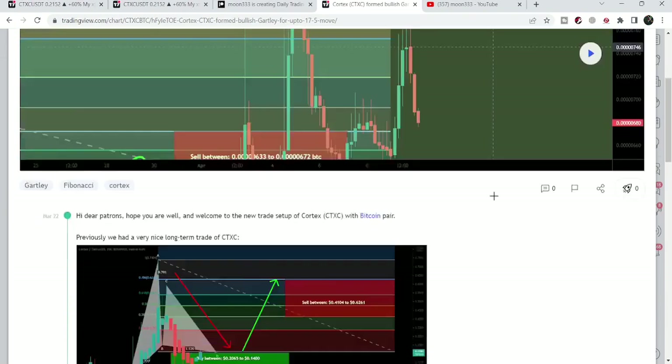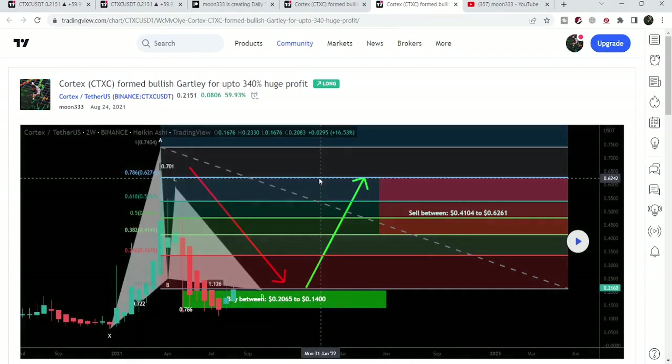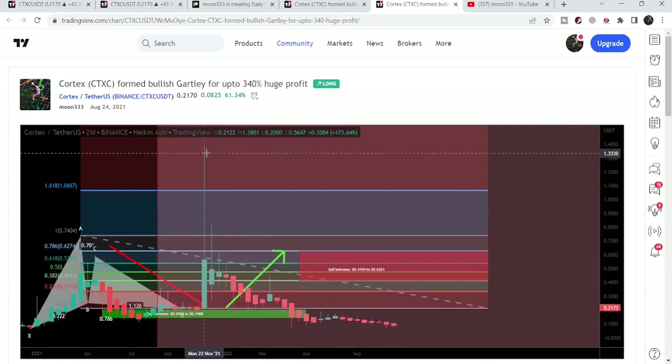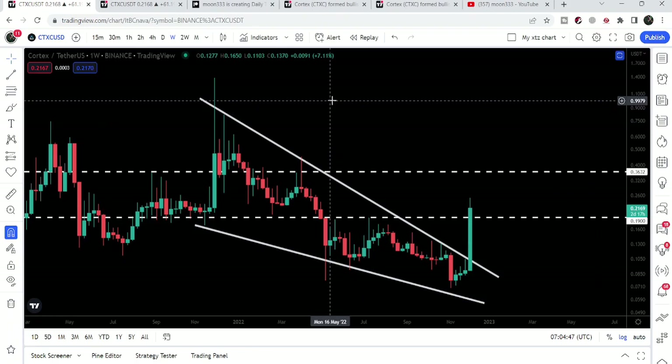Before this, I also shared another harmonic bullish reversal setup. This one was very big because it was formed on the two-week time frame chart with the US dollar pair. After playing this chart, you can see it was moving at 21 cents and rallied up to $1.38 — that is more than 550% — a very, very huge pump.